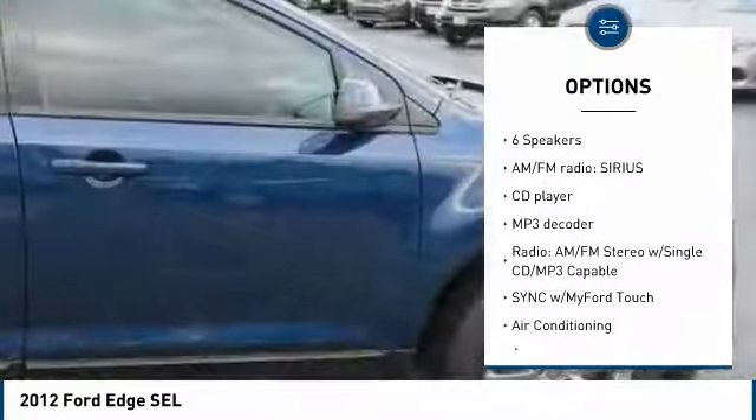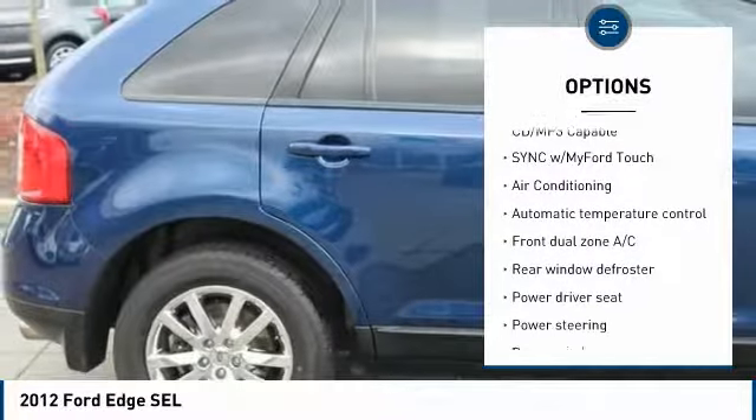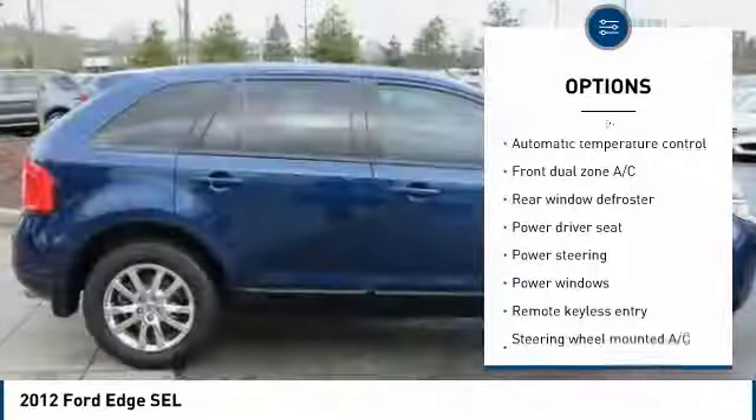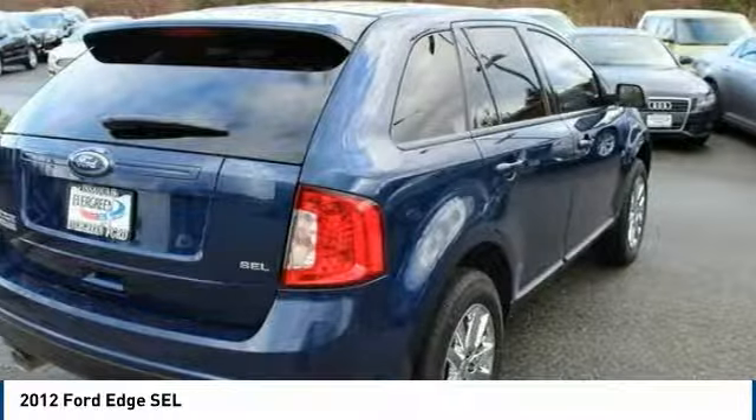Traction control, power lift gate, dual airbags, air conditioning, power steering, four-wheel disc brakes, AM/FM/CD/MP3 radio, center armrest, CD player, rear window defroster.